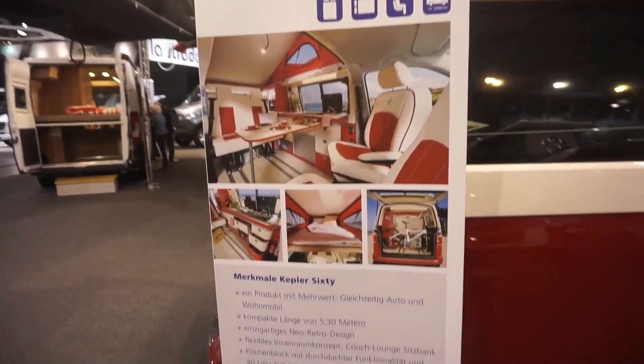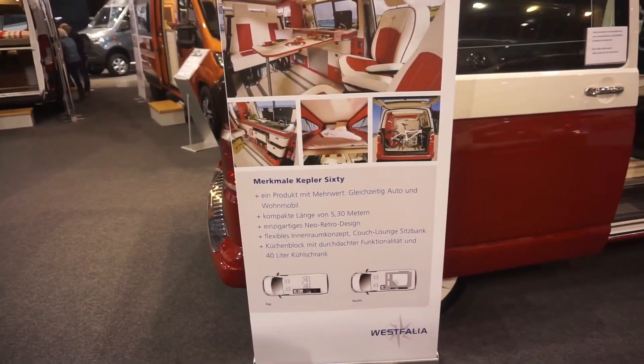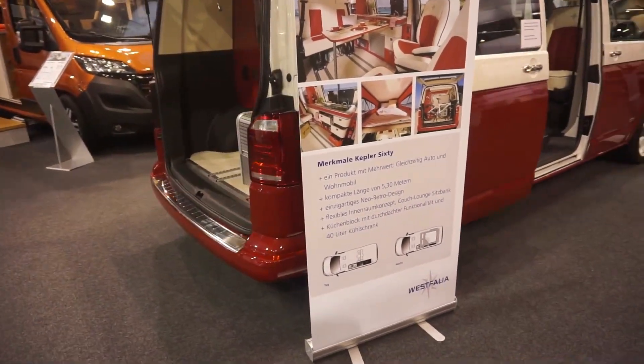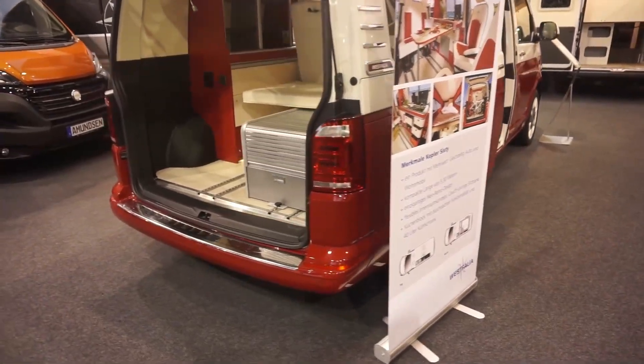It says here it calls it 'neo-retro design' — I hadn't read that but that was actually the word I used as I was speaking. The couch obviously forms a bed as well.